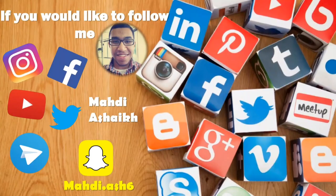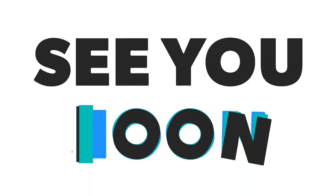These are the social media accounts if you'd like to follow. See you soon in the next episode.